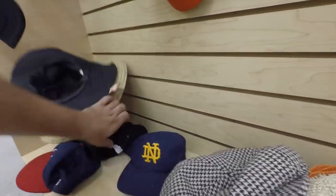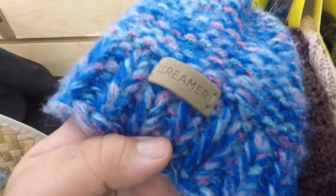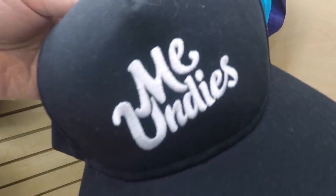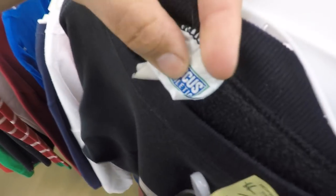Nothing too crazy, nothing too crazy — where are all the hats? There's nothing here, nothing. Who even knows about these screamer beanies? Only screamers wear these. But I'm pulling out grails here, man — pulling out grails.